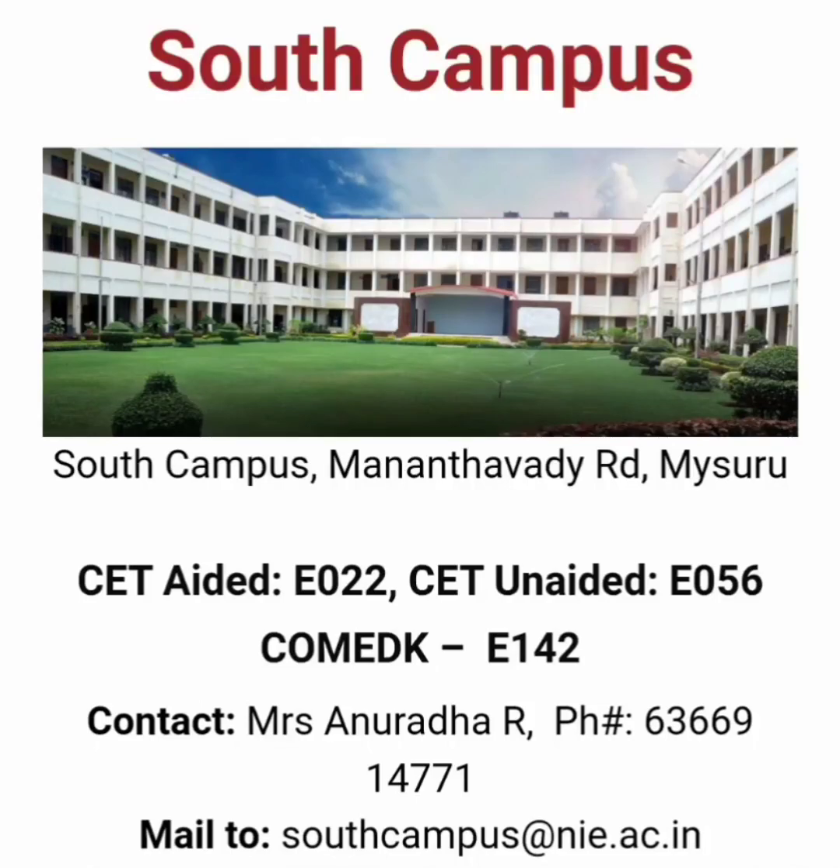This is about NIE Mysore, which is the National Institute of Engineering in Mysore, and it has got two campuses. The South Campus was the main campus earlier and has got a few courses. The South Campus has a CET aided course with code E22, a CET unaided course which is E56, and a third course through COMEDK which is E142. These are the contact details and email IDs.